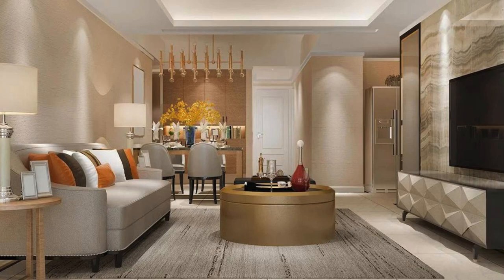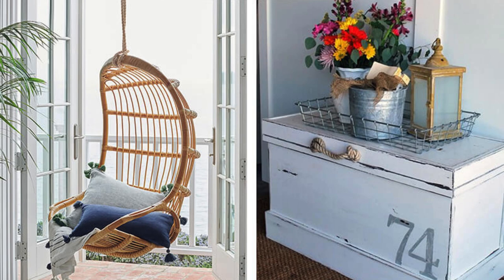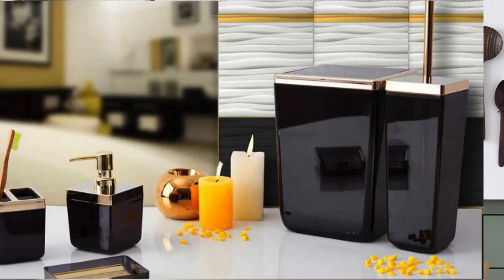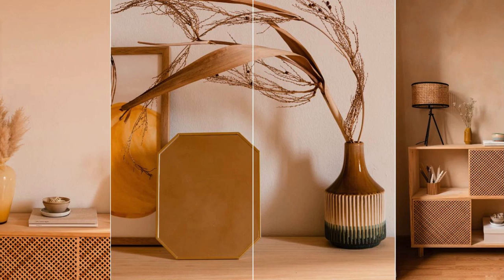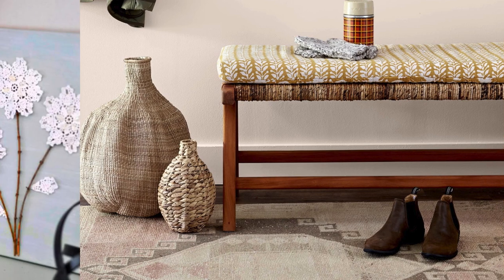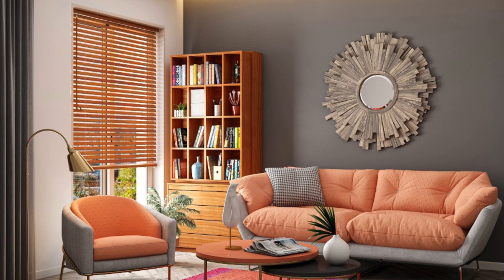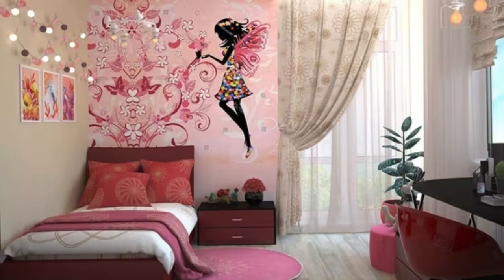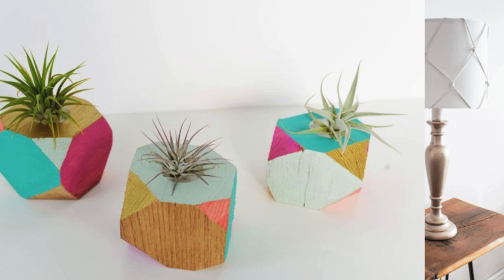Furniture Accessories: Add decorative pillows for pops of color and comfort. Drape throws and blankets over sofas and chairs for coziness. Choose curtains that complement the room's color scheme and style. Define spaces with area rugs that match the room's theme. Apply decals to furniture for a quick and easy update. Use trays to organize and display items on coffee tables or ottomans. Upgrade furniture with stylish knobs or handles. Add decorative leg caps to chairs and tables. Consider custom slip covers for a fresh look on sofas and chairs. Invest in modular furniture for flexibility and adaptability.